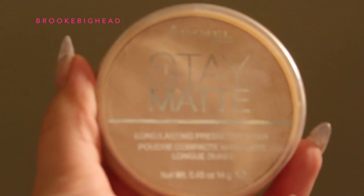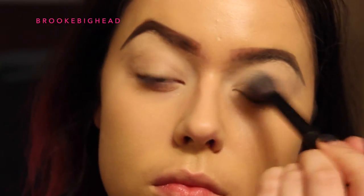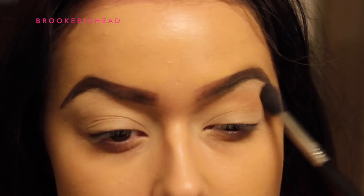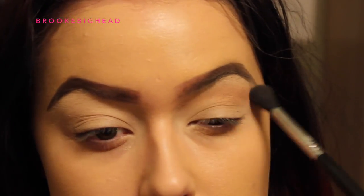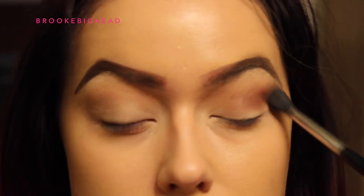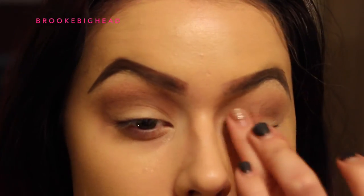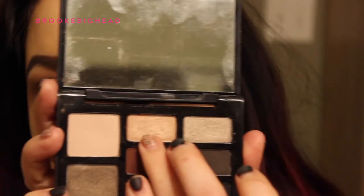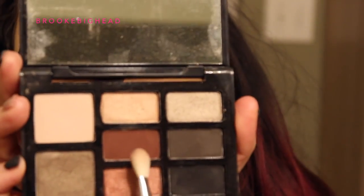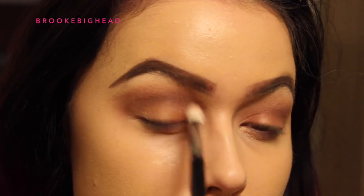I'm taking my Rimmel Stay Matte Powder in 001 Transparent to set my eyelids. Then I'm taking a matte soft brown eyeshadow as my transition color. I'm using the Cherry Smoke Palette by Smashbox, which I'm absolutely in love with — I took the color Rustic and put that all over my crease. Then I'm taking Oxidize on my lid, then Shell on the middle part of my lid and out to the end. I'm going back with Rustic on my e25 blending brush to darken the crease.